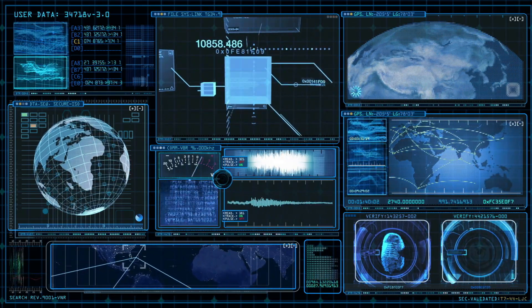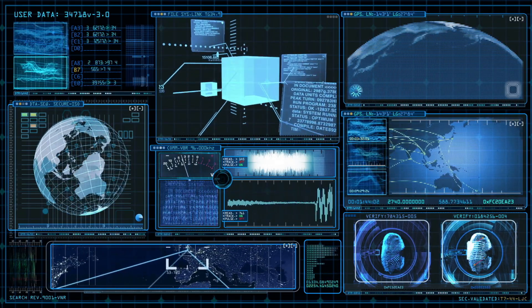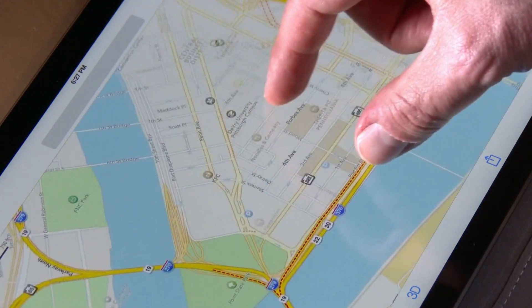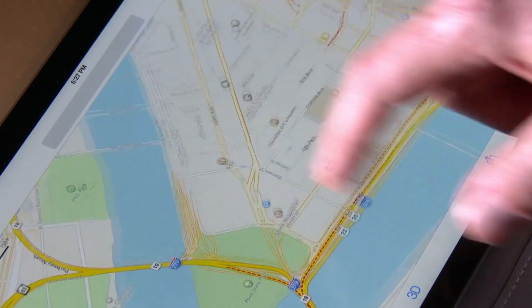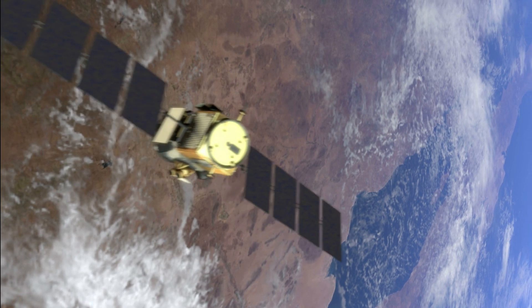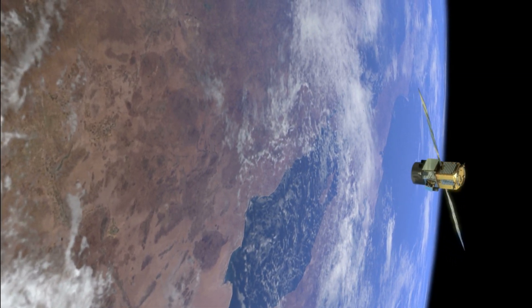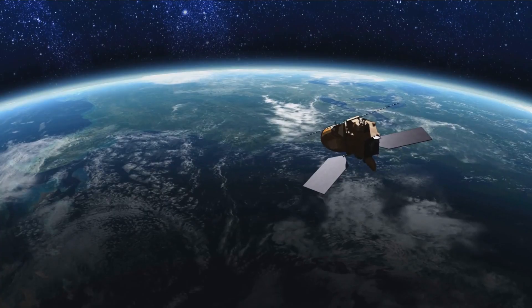At the heart of GPS lies a constellation of satellites orbiting the planet. Currently, there are around 30 operational satellites in the GPS constellation, each circling the Earth at an altitude of approximately 20,000 kilometers. These satellites are strategically positioned in six orbital planes to ensure global coverage.